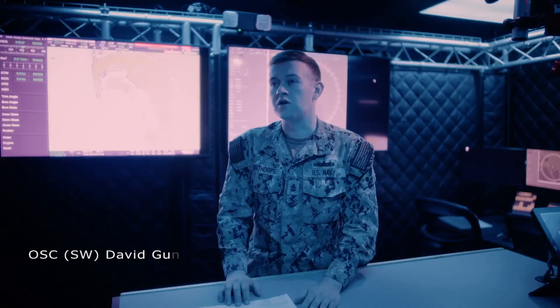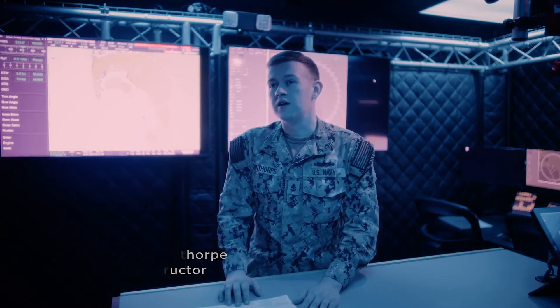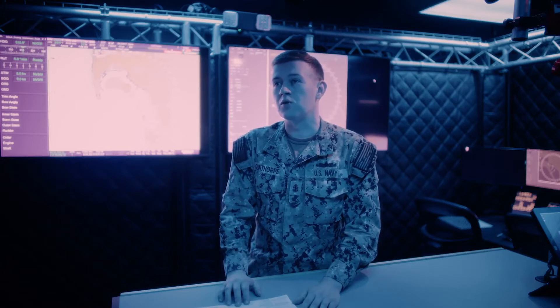Right now we're standing inside our newest addition from the Ready Relevant Learning Initiative here at OSA School — the OSA School Virtual Operator Trainer. This simulates a ship, a destroyer, out at sea for a week-long evolution where we start out doing sea and anchor, going all the way into heightened tensions, and then pulling the ship back into port. It simulates all the different watch stations that an OSA School student can expect to perform at their first ship.